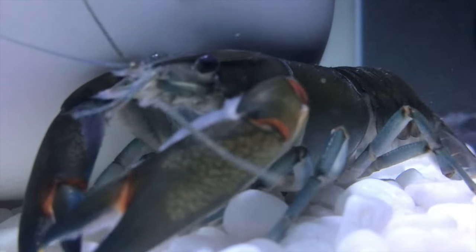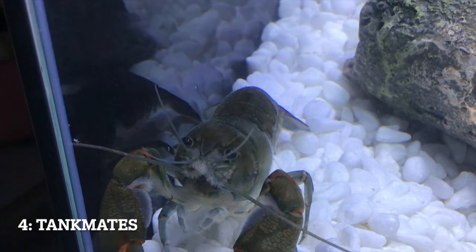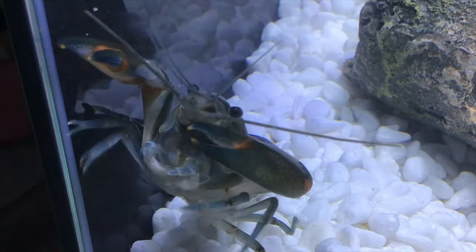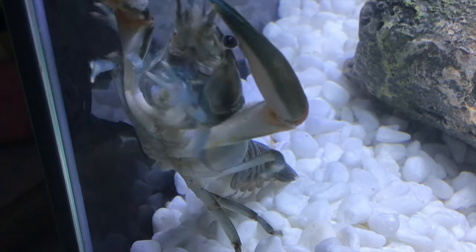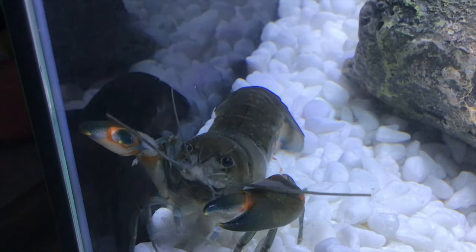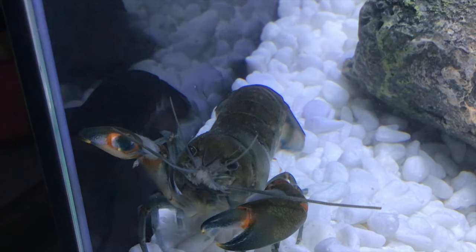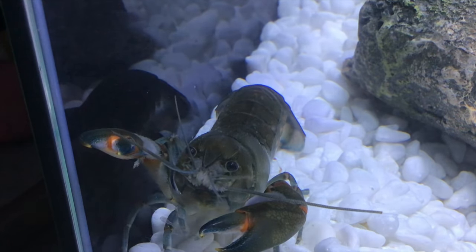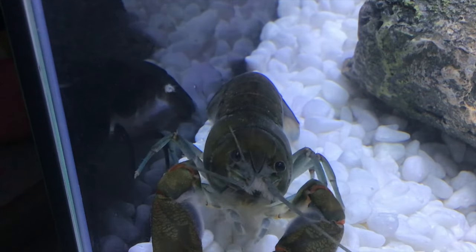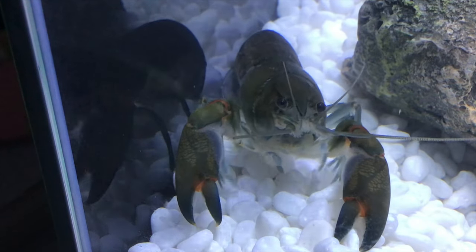Tip number 4: crayfish are very aggressive toward other crayfish and other fish, so try to limit the amount of other organisms you put in the tank. They will attack other crayfish if there isn't enough space, resources, or hiding spots. I'm very cautious about putting crayfish together in one tank unless it's massive, so as a general rule of thumb I try to avoid it overall, unless I'm breeding.